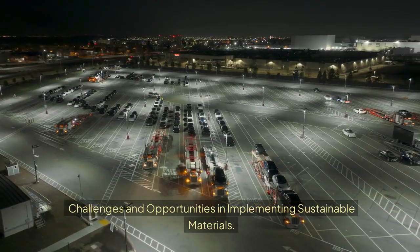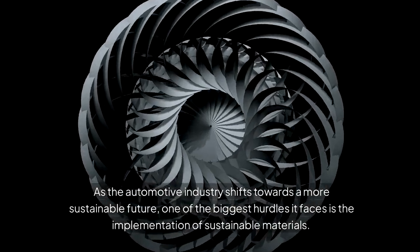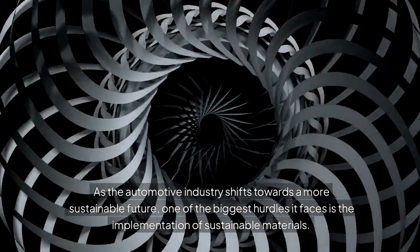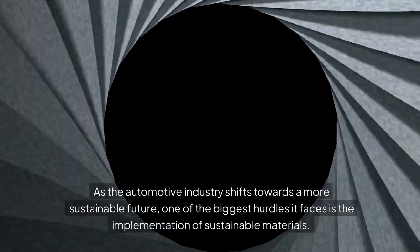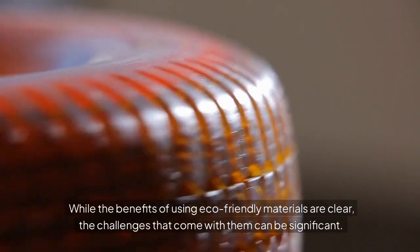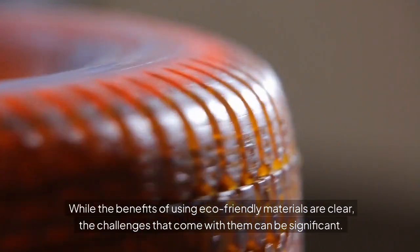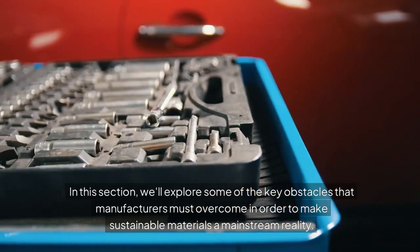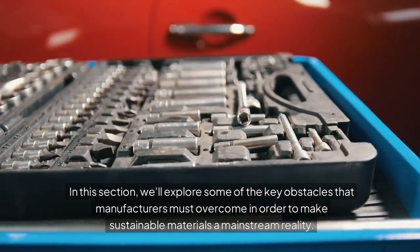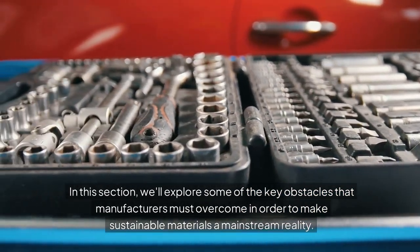Challenges and opportunities in implementing sustainable materials. As the automotive industry shifts towards a more sustainable future, one of the biggest hurdles it faces is the implementation of sustainable materials. While the benefits of using eco-friendly materials are clear, the challenges that come with them can be significant. In this section, we'll explore some of the key obstacles that manufacturers must overcome in order to make sustainable materials a mainstream reality.